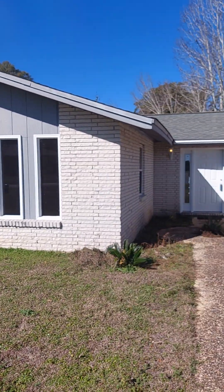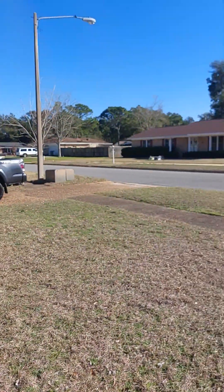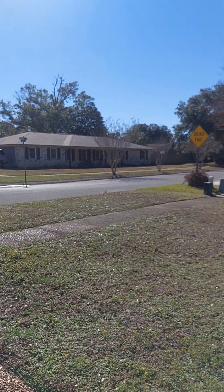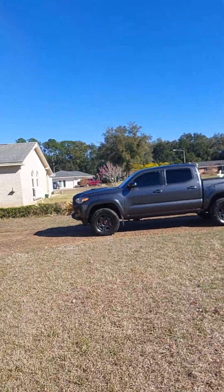This is 4000 Croydon Road in Pensacola. 265,000. 1,783 square feet, four bedroom, two bath, built in 1972.